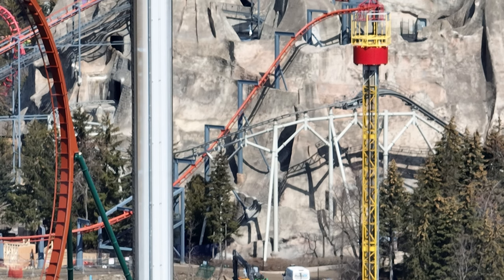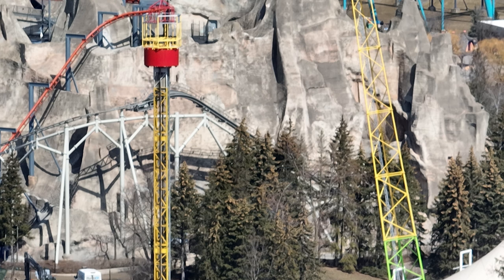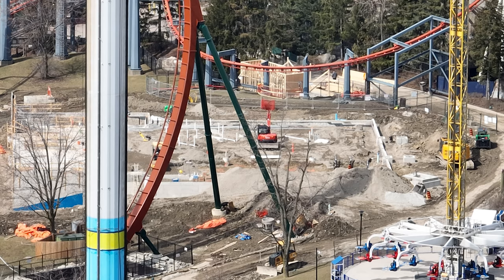Wonder Mountain's Guardian was testing again. Be on the lookout for Wonder Mountain's Guardian because we're hearing some rumblings through the grapevine. Lots of rides testing.